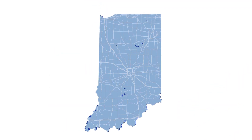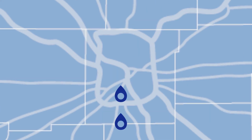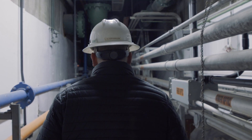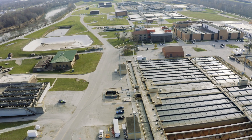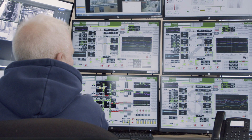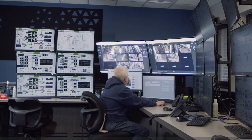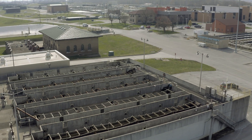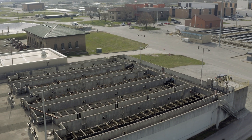Wastewater travels through the system and ends up at one of Citizens' two advanced wastewater treatment plants. The Belmont Advanced Wastewater Treatment Plant was commissioned on May 25, 1925. It was the first large activated sludge or biological treatment facility in the United States and was initially able to treat 90 million gallons of wastewater daily. Following several expansions and upgrades, Belmont can now treat 300 million gallons of wastewater per day.